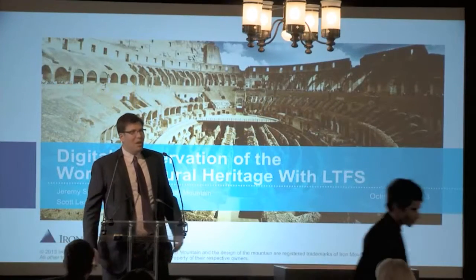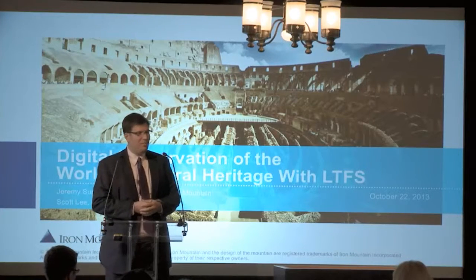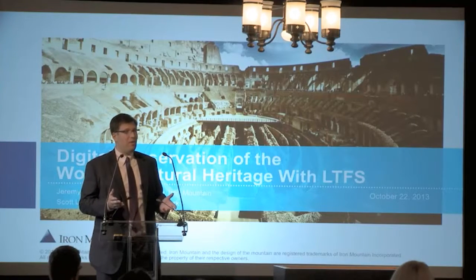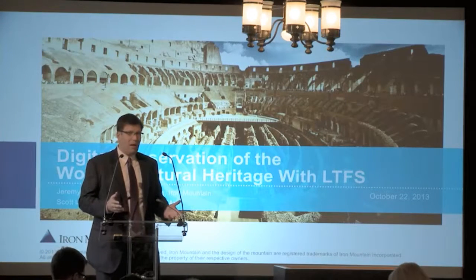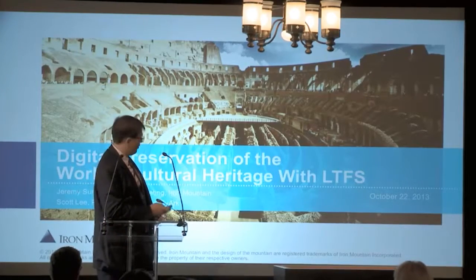Thank you very much. I'm honored to be here and to be presenting in front of all of you and working with the SIARC team. Scott and I are actually going to tag team on this presentation because this presentation is really around how Iron Mountain and SIARC work together to build an archive to hold all of the data that they're collecting. So let's get going.